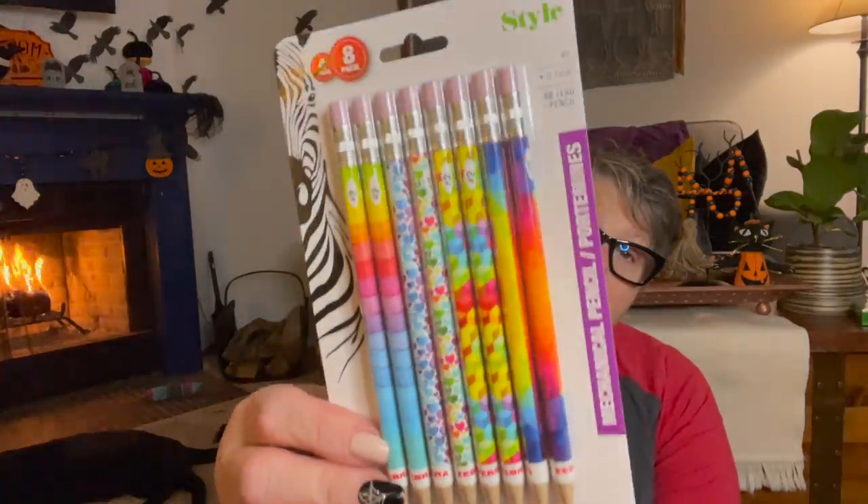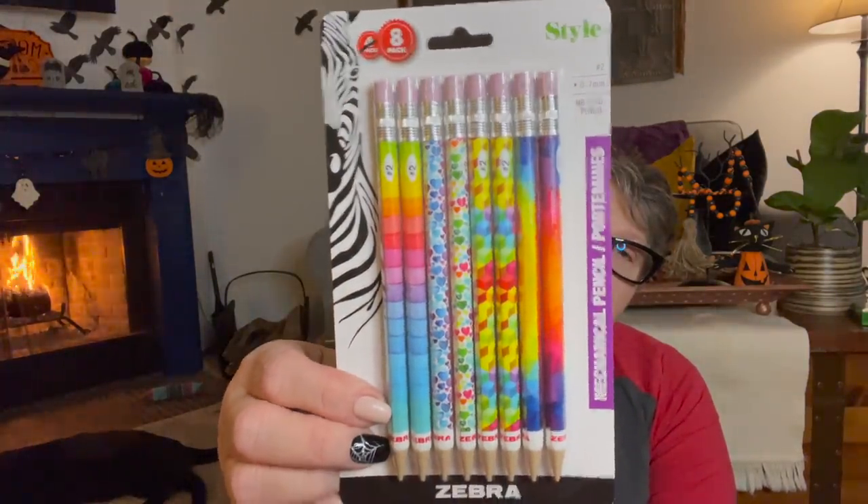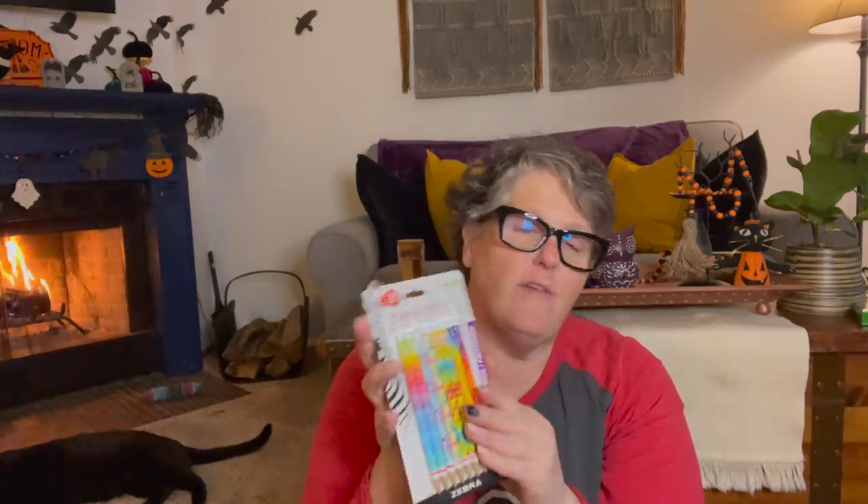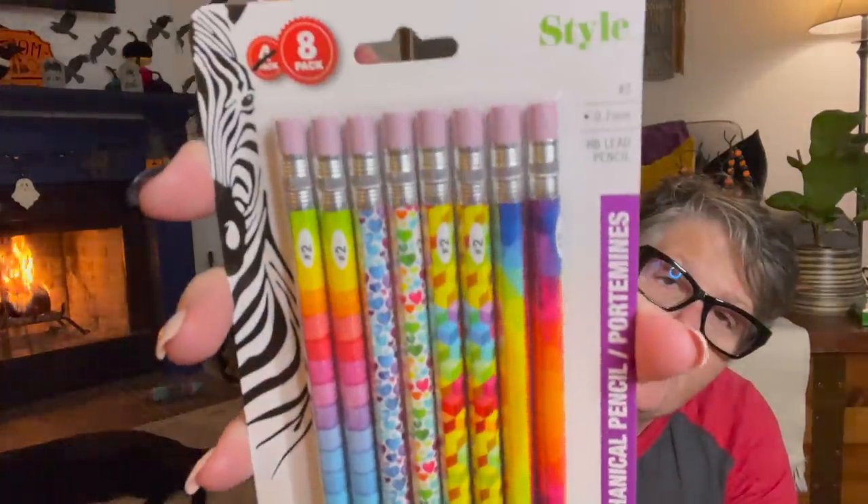I found another pack of these mechanical pencils from Zebra brand. I love these. I keep them with my crafting stuff on my cart and I'm forever using them to mark and measure. I just love having pencils on hand and these are some fun colors. The only thing I use them for is crafting.